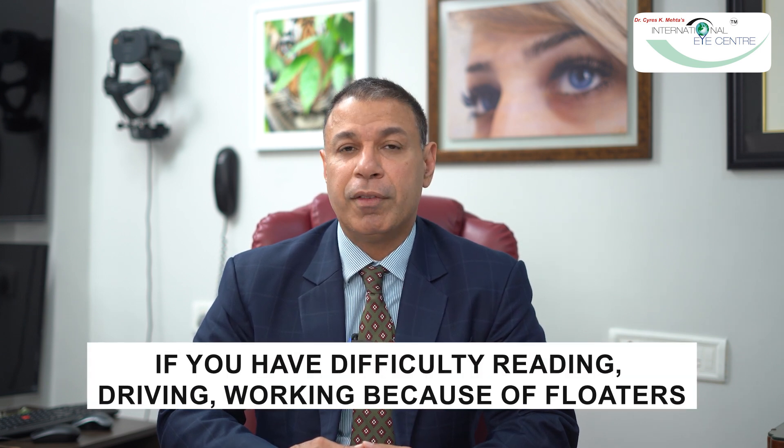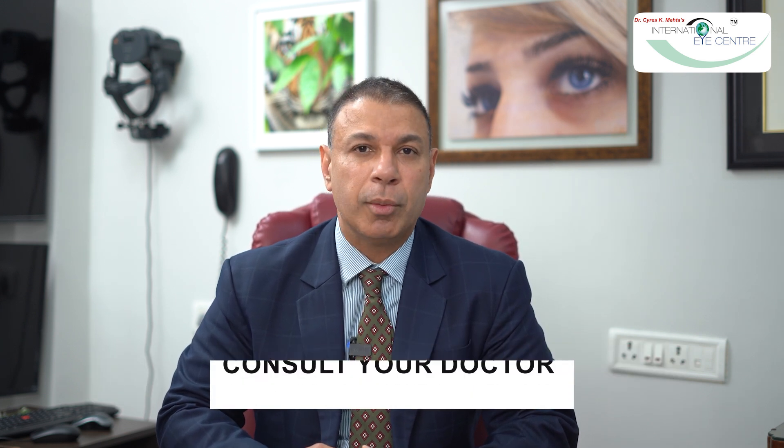If you're really troubled by floaters — if you have difficulty driving, difficulty working, or difficulty reading — do consult your eye doctor about floaterectomy.